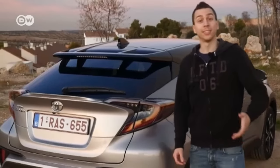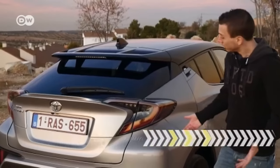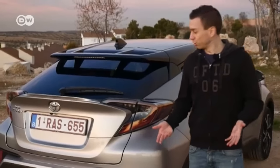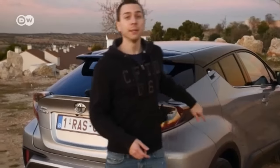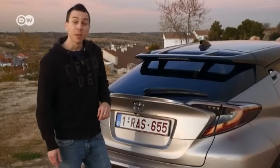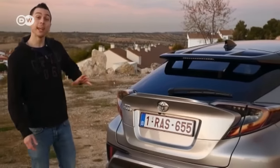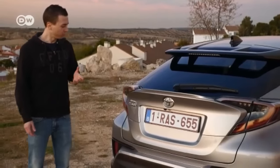Toyota hopes the CHR will help it position itself in the crossover segment. That makes sense, as most car makers have such models. He thinks the car looks very futuristic. The rear lights, in particular, remind him of the Honda Civic. Both look like they've rolled straight out of a sci-fi film. So, he says, beam me up, CHR.